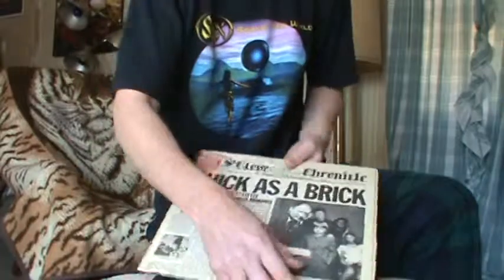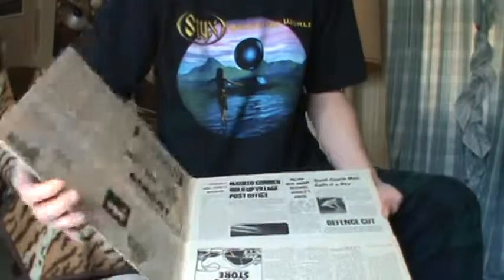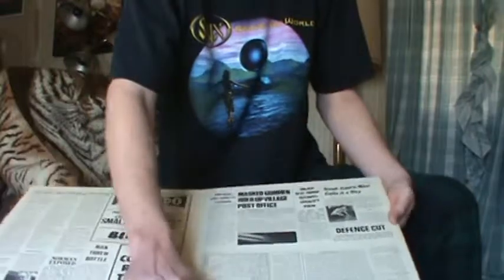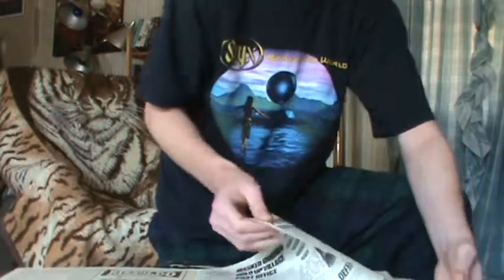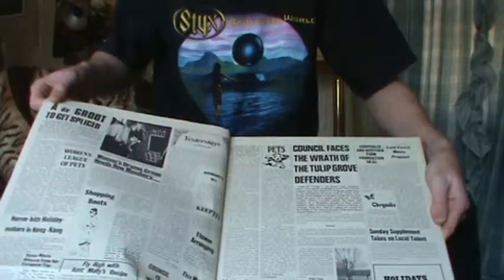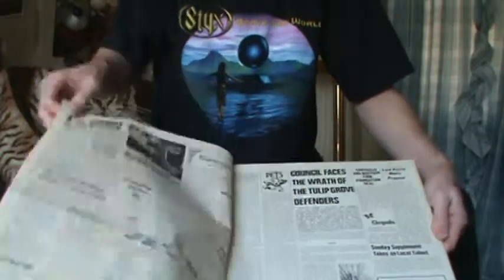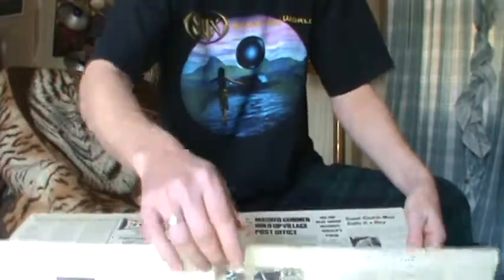One of my favorite bands of all time is Jethro Tull. Here's 'Thick as a Brick' — this is the Harvest version. After Jethro Tull broke out with this album and 'Aqualung,' they went over to Harvest as well — Chrysalis Records basically leased it out. It's got multiple pages — about five or six pages of newspaper with Ian Anderson's writings inside. That's really neat.